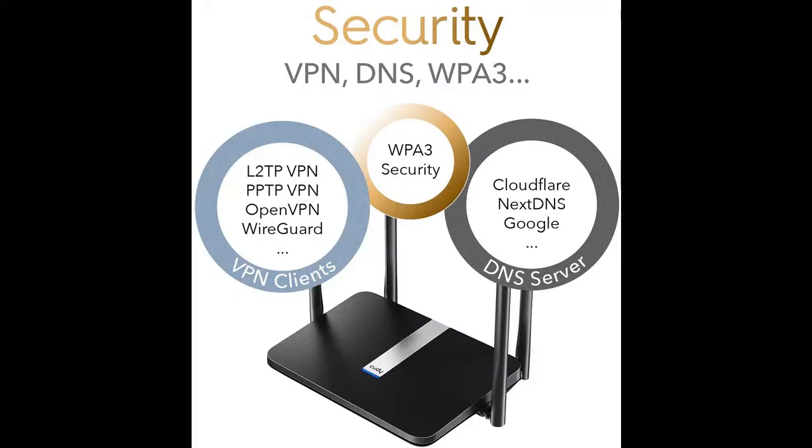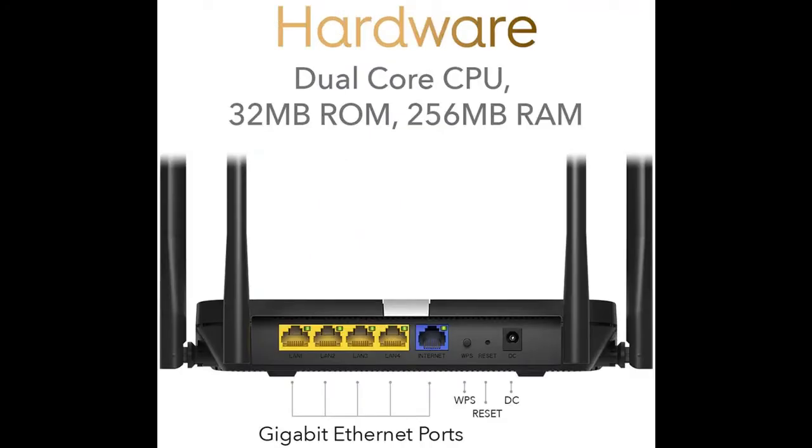The maximum speed of 5 GHz reaches 1,201 Mbps, and the maximum speed of 2.4 GHz reaches 574 Mbps. With such a significant speed increase, there will be no difference between Wi-Fi connection and wired access, and every application on the network will feel smoother.